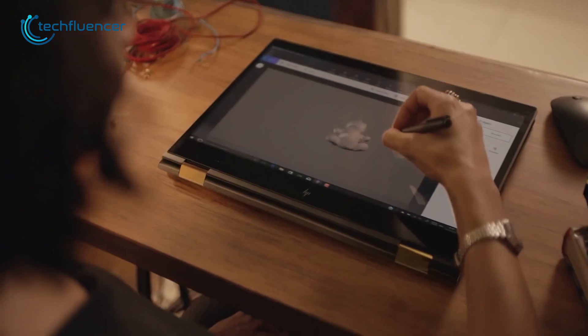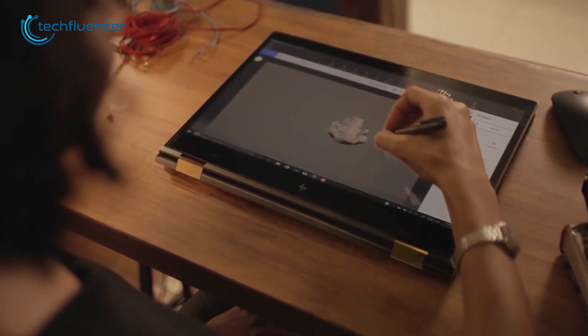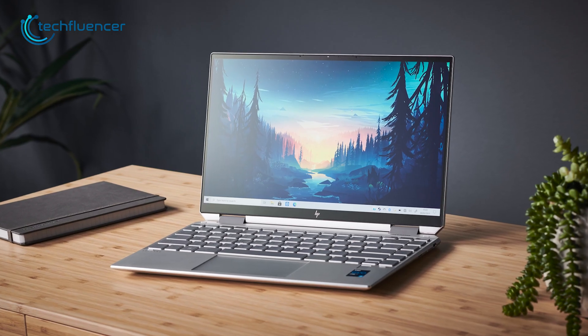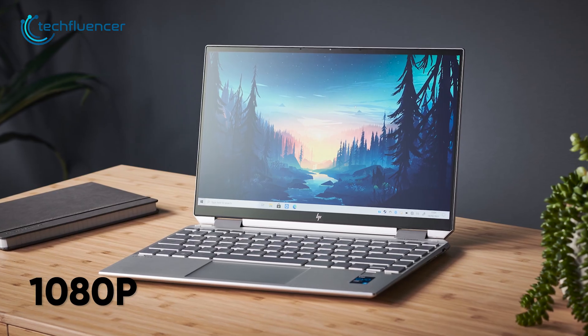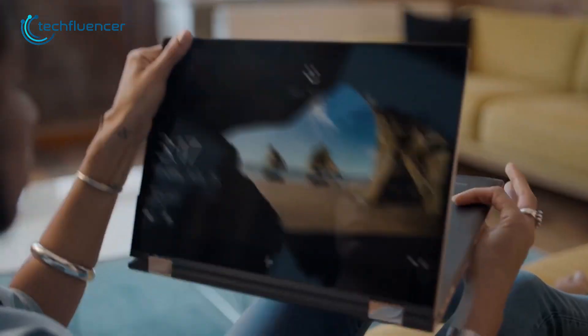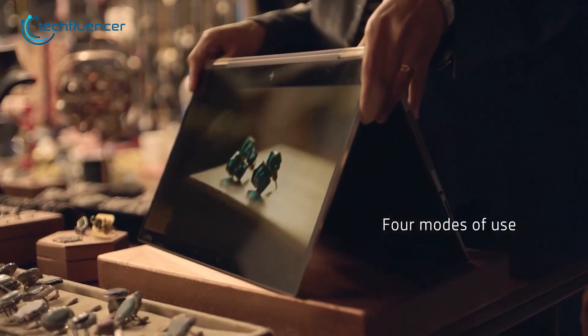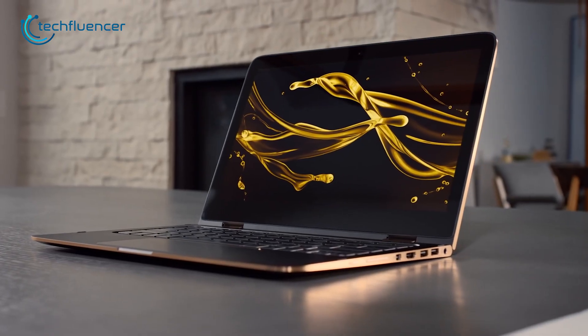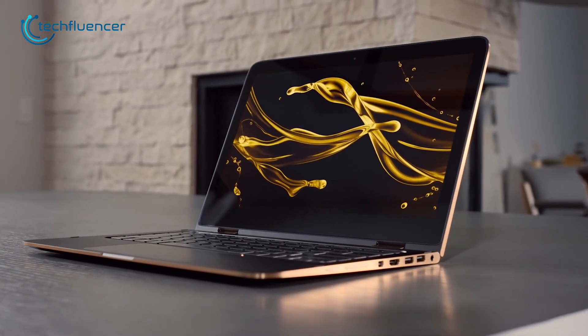As for the performance, it is top-notch and capable of handling heavy workloads without any slowdown. The 1080p display is also very impressive as it is completely touchscreen and features low blue light technology. So, if you are looking for a laptop that can meet both your professional and personal needs, the HP Spectre X360 is definitely worth considering.